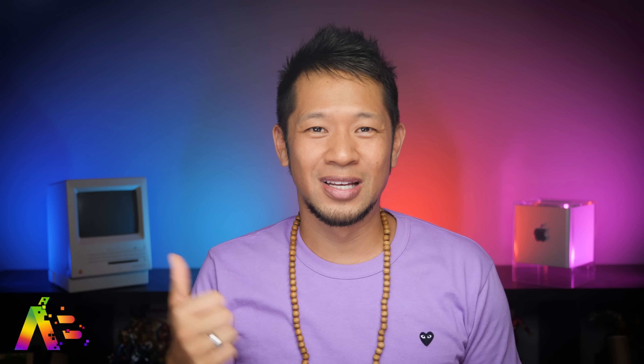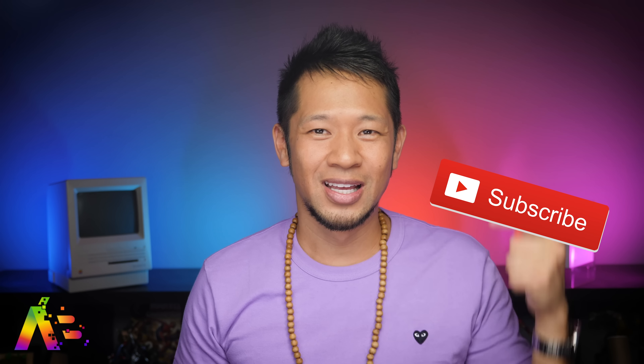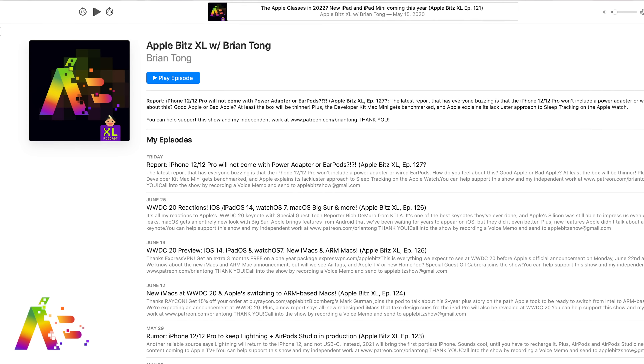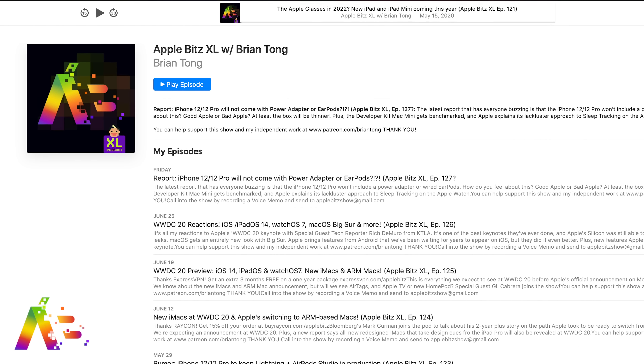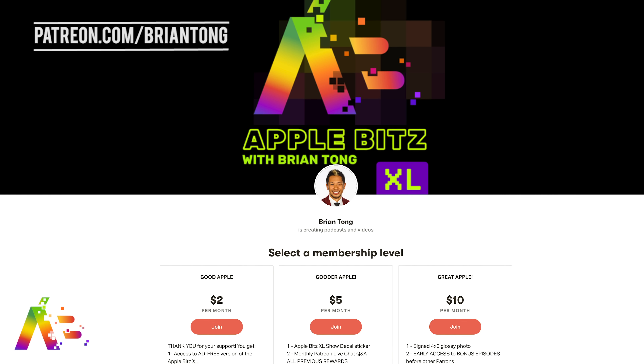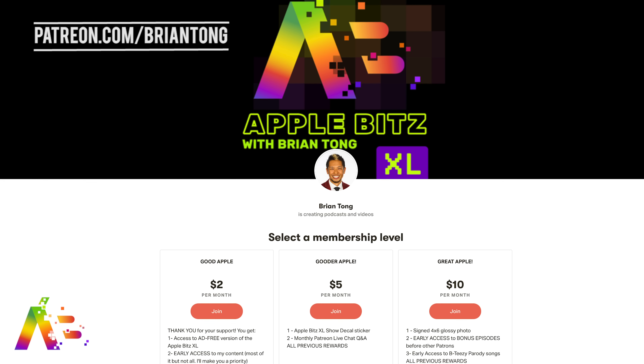Different times call for different hairstyles. If you like this video, give me that thumbs up, subscribe, and hit that notification bell to get all my videos when they drop. If you want to get even deeper, check out my weekly podcast, The Apple Bits XL, where we cover it all with special guests — subscribe to that too. All my content is independent and you can support the podcast and all my videos at patreon.com/bryantong. Thanks so much for watching everybody — see you next time, take care, peace and love.